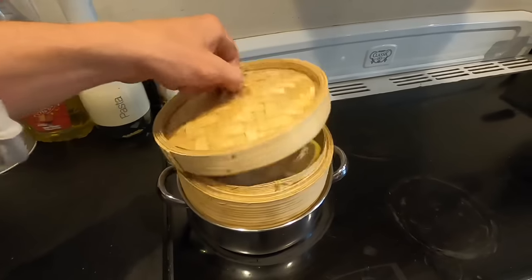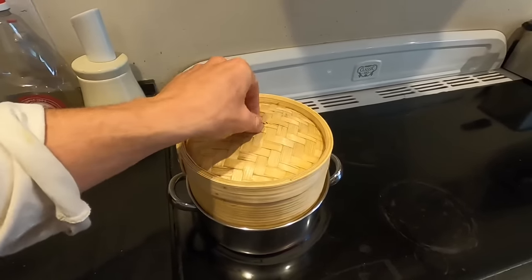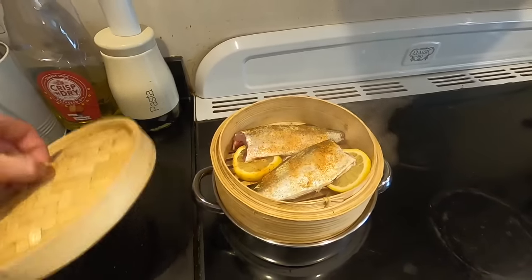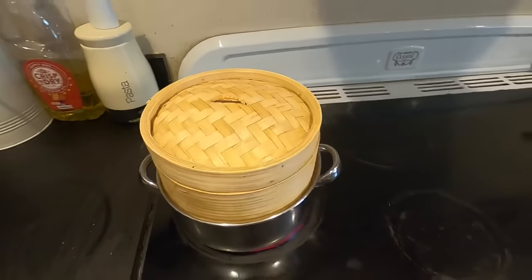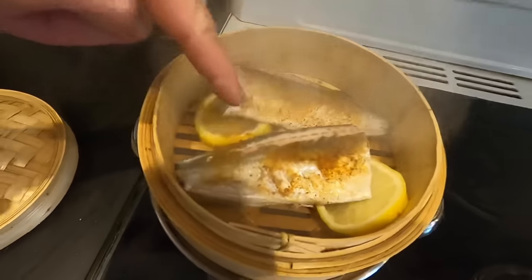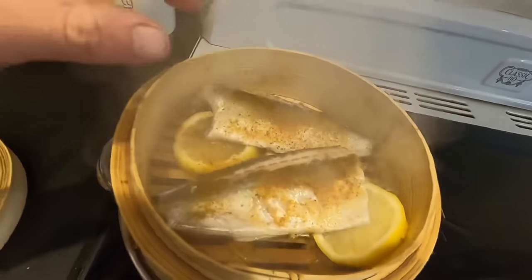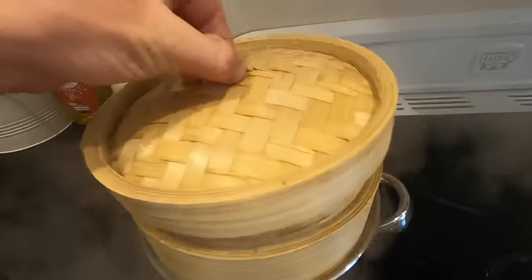Now that the fish is starting to steam, I'll give it about 15 minutes and come back with a fork to see if the meat flakes off the bones. If it doesn't, we'll leave it a couple more minutes. Check this out - the hot steam is deteriorating the skin so the skin's shrinking. That looks amazing already and it's only been a minute.